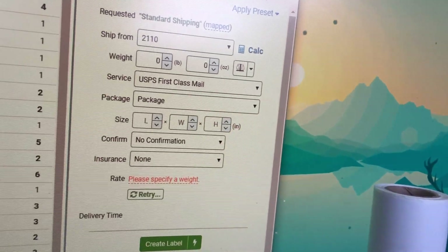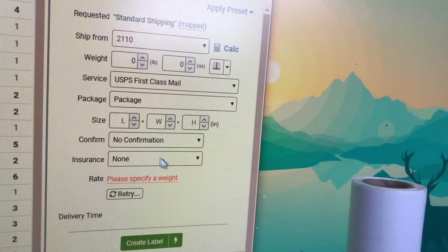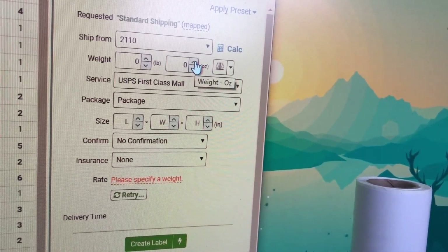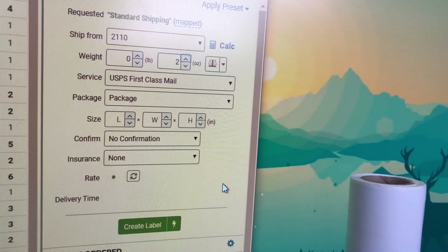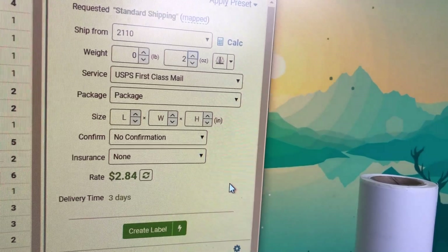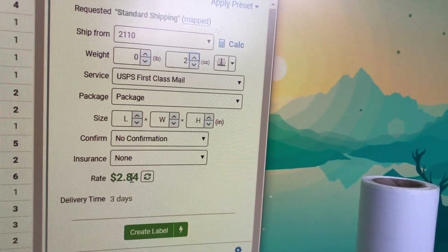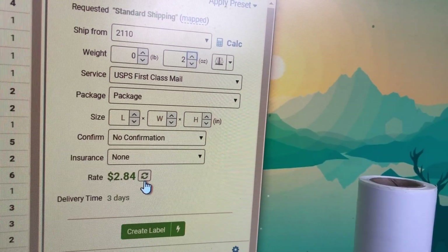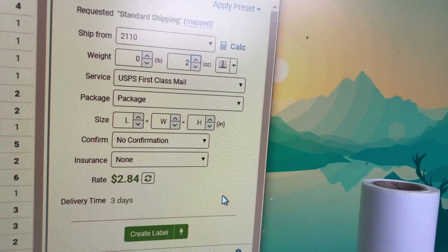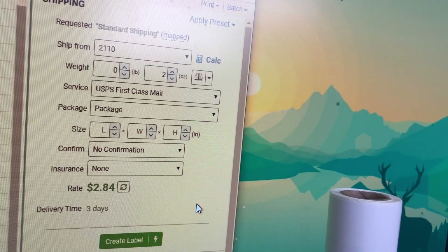I have to go through all the orders. I technically don't have to do this because the system is supposed to handle it, except for very specific orders, but I check the weight on them all. This one's just a sticker set and it doesn't have a weight set, so I make sure the weight is correct because that's what the postage is calculated at.